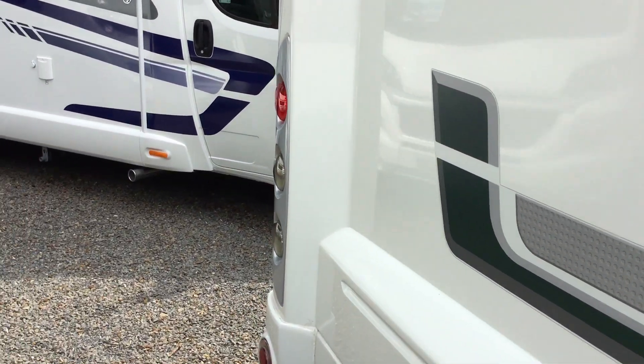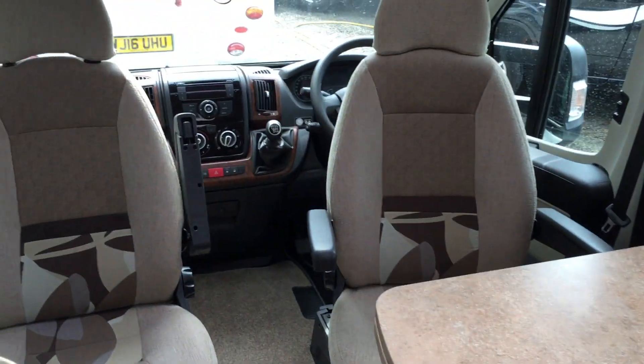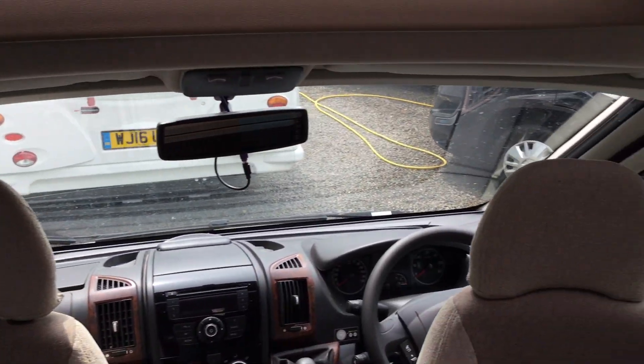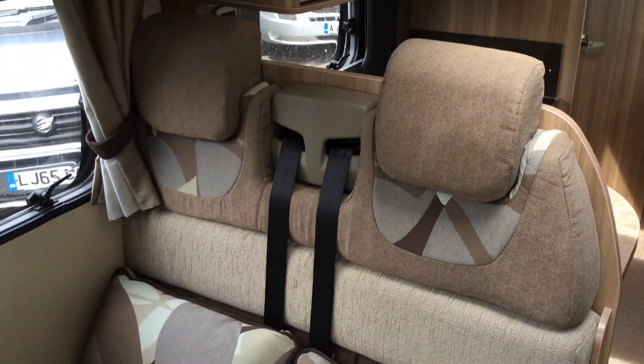Let's have a look inside — I think you'll be pleasantly surprised. Large comfortable cab with blinds to both the side windows and the windscreen, nice reversing chairs, pleasant upholstery, and two extra seatbelts.